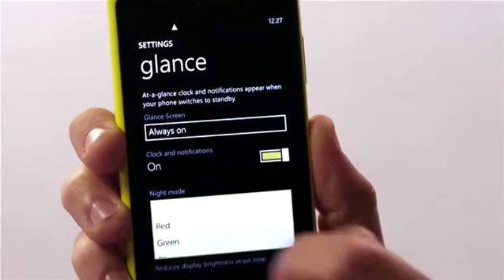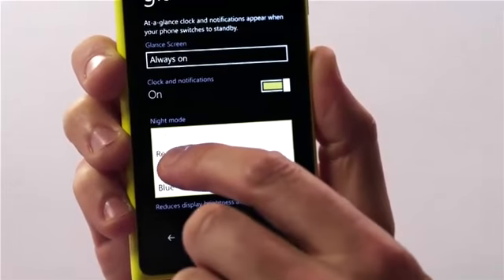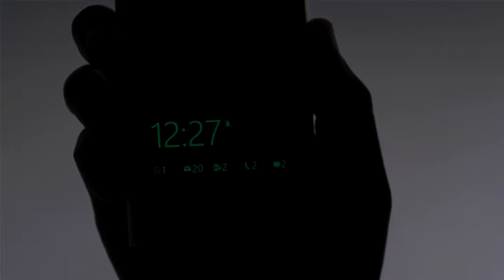We've also improved the glance screen by adding extra colours for night mode. Going into the glance screen settings and selecting night mode, there's a choice between red, green and blue, all of which are easier on the eye at night. Selecting green, dimming the lights, and bringing up the glance screen — there it is.